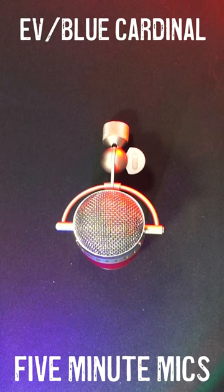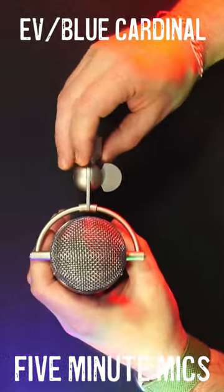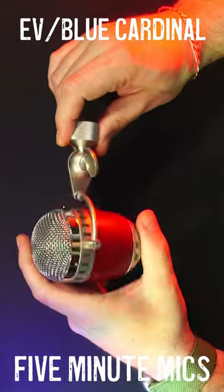Hey there, Finlos with 5-Minute Mics here with the Electro-Voice Blue Cardinal. This is the second of the crossover mics that I'm going to be looking at that were produced by the combo of Electro-Voice and Blue.